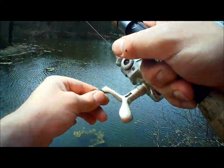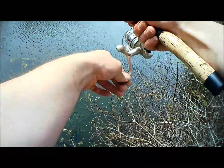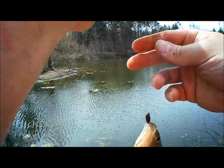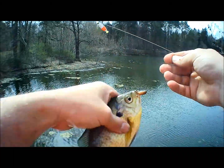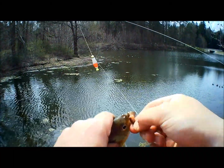Oh yeah, here we go. He's either a fighter or he's a good one — or both. He's a keeper, he's definitely a keeper. Nice gill. Nice keeper.